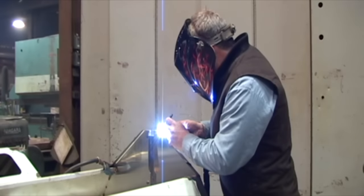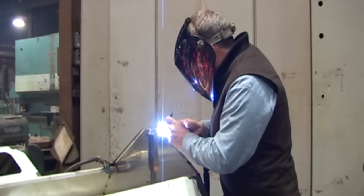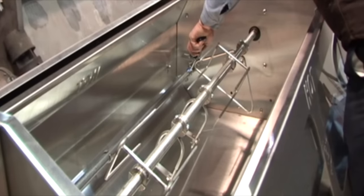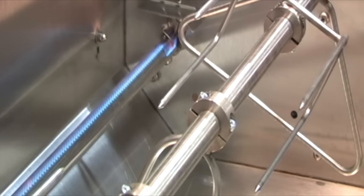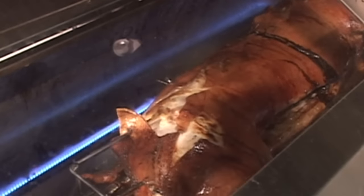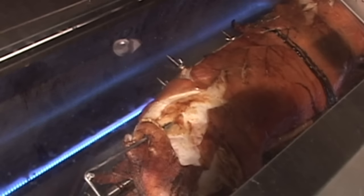Precision engineered in Ontario, Canada and hand-tooled from commercial 16-gauge stainless steel, the roaster's unique burner design produces enough heat to roast a 60-pound pig in less than three hours, or a 160-pound pig in eight hours, with perfect results every time.